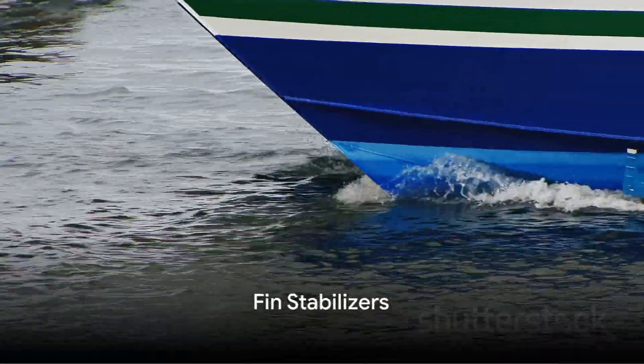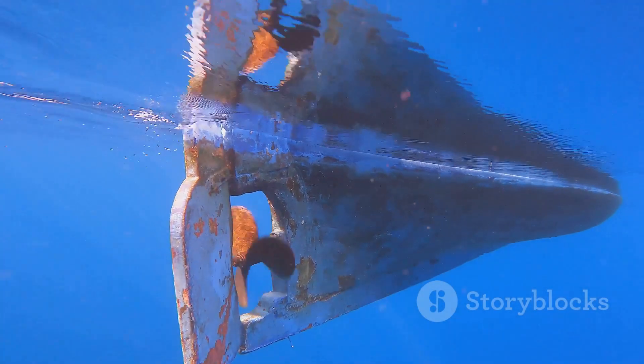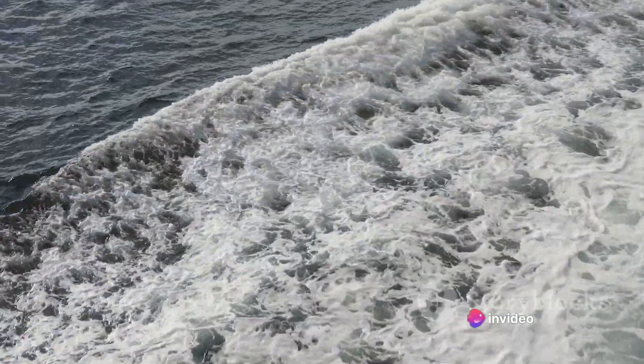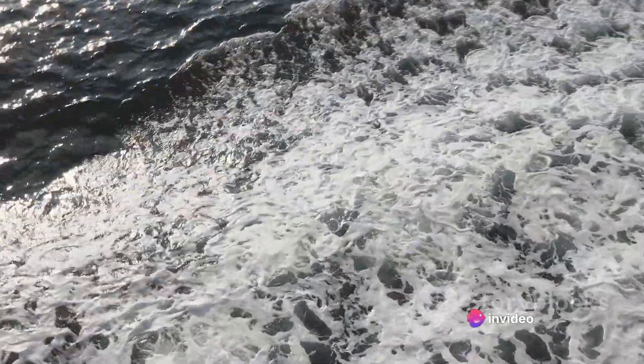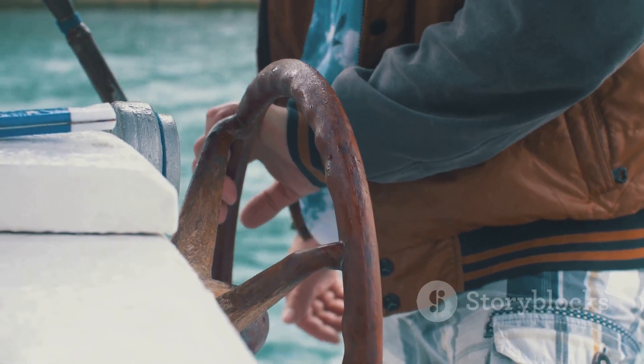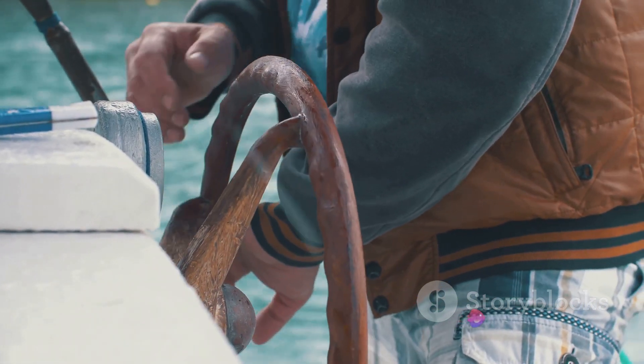Let's begin with fin stabilizers. Picture retractable or extendable fins mounted on the ship's hull. These fins work by using hydrodynamic forces to counteract the rolling motion induced by waves. They can be tweaked and adjusted to counter the motion and stabilize the ship.